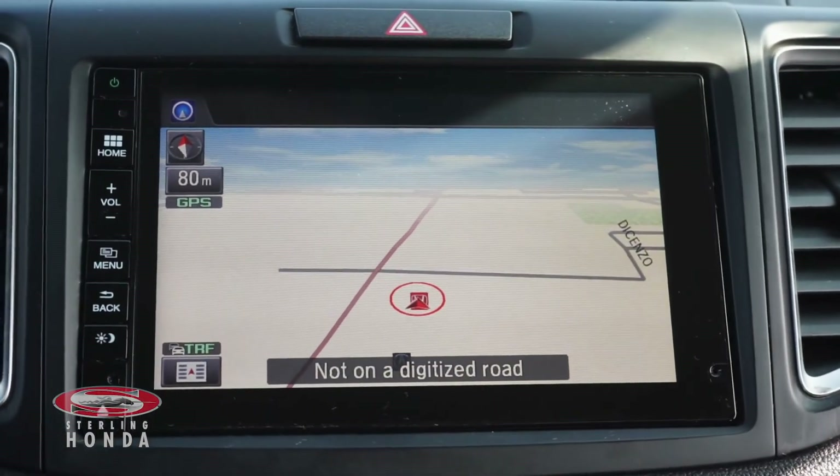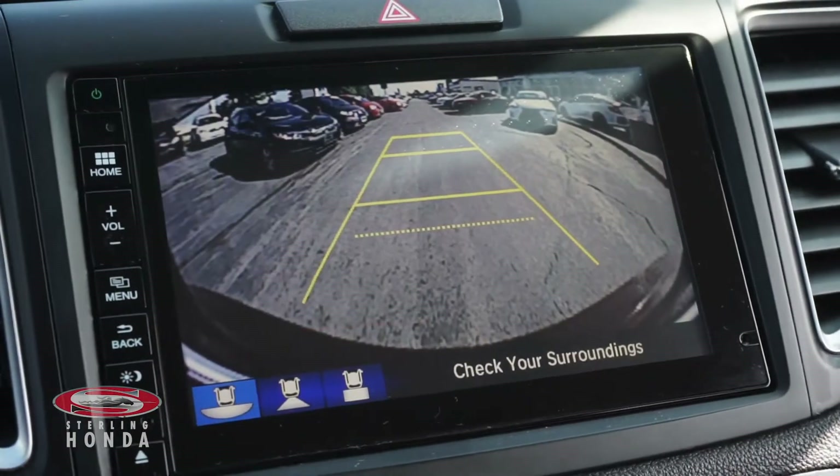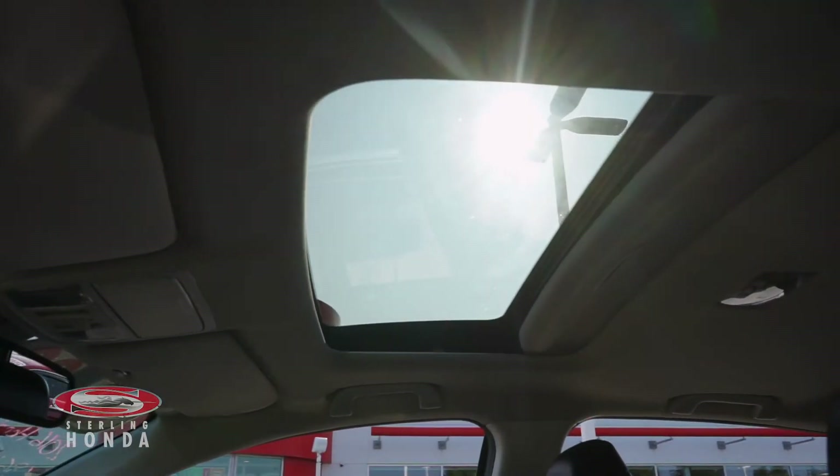Additional features include a built-in navigation system, a blind spot camera activated by signaling, a reverse camera with multi-angle views and assistive guidelines, and an automatic sunroof.